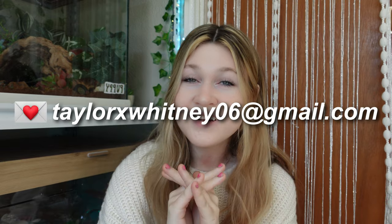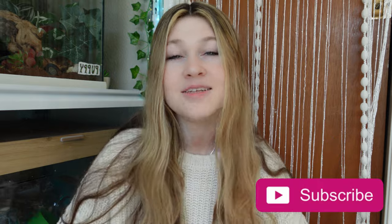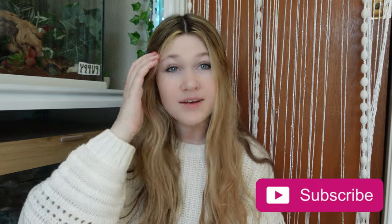Anyways guys, that is going to wrap it up for this video. I hope you guys enjoyed watching, and please remember to go send in your crochet project photos to be featured in a video of mine. If you guys did enjoy watching this video, please give it a big thumbs up and subscribe if you want to see more videos like this in the future. I hope you guys have a great rest of your day.